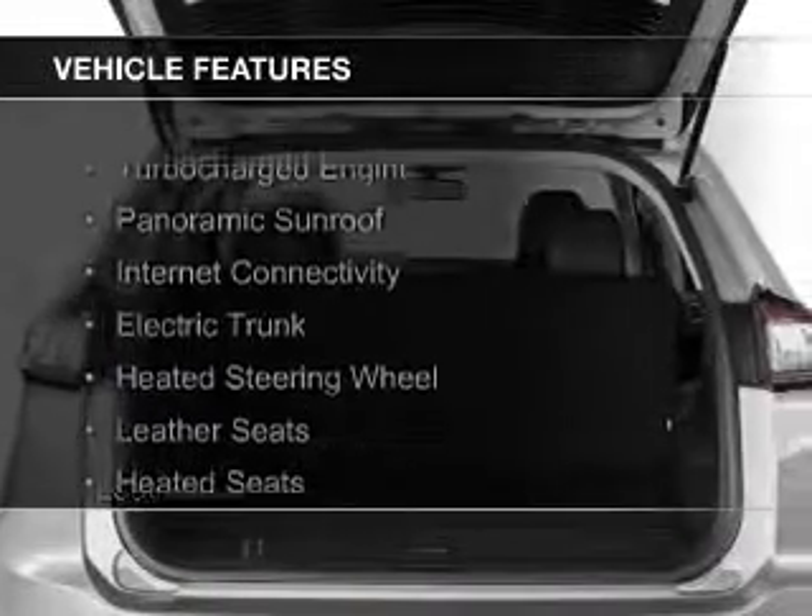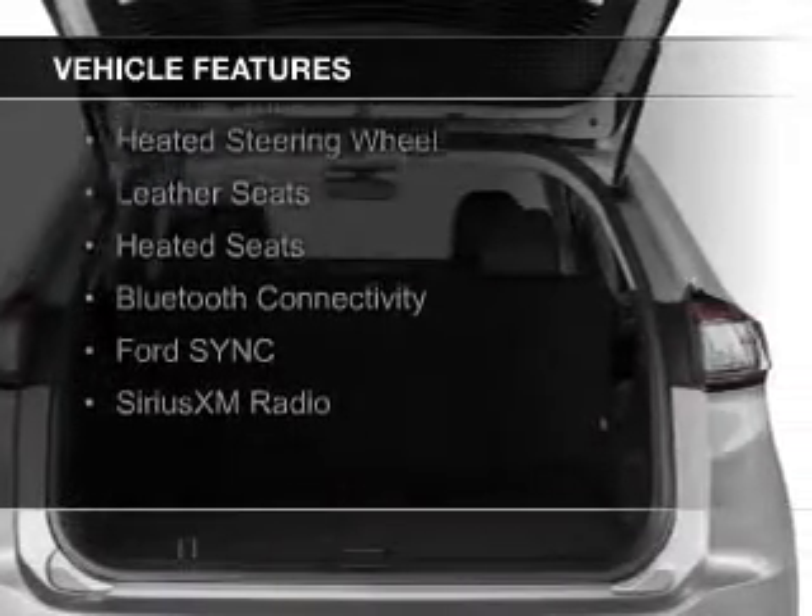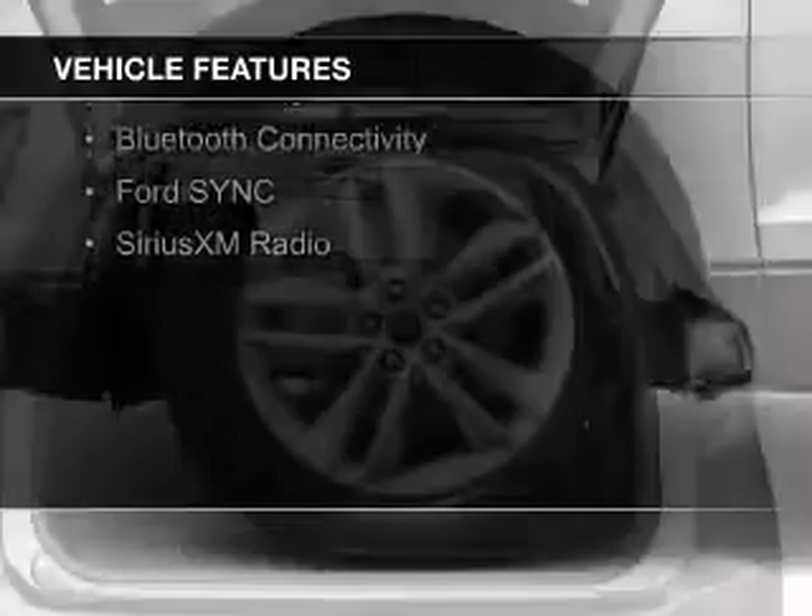The features include a turbocharger, a panoramic sunroof, internet connectivity, an electric trunk, and a heated steering wheel.